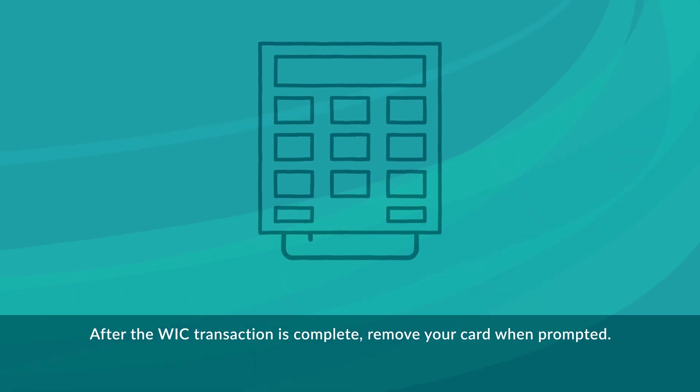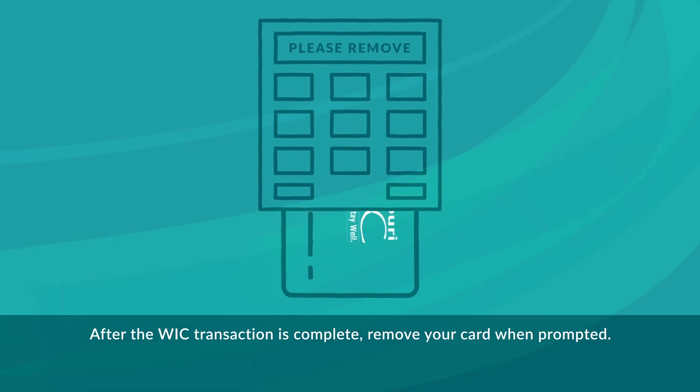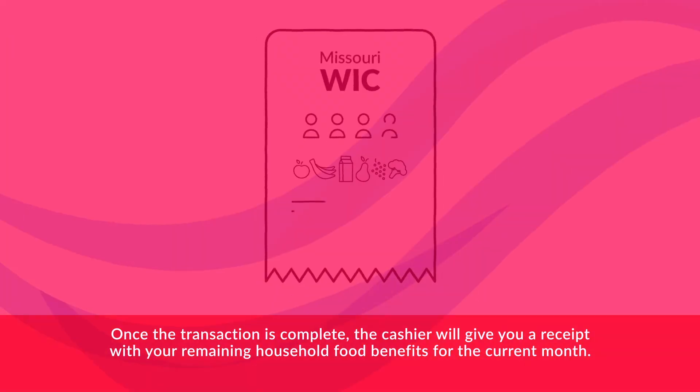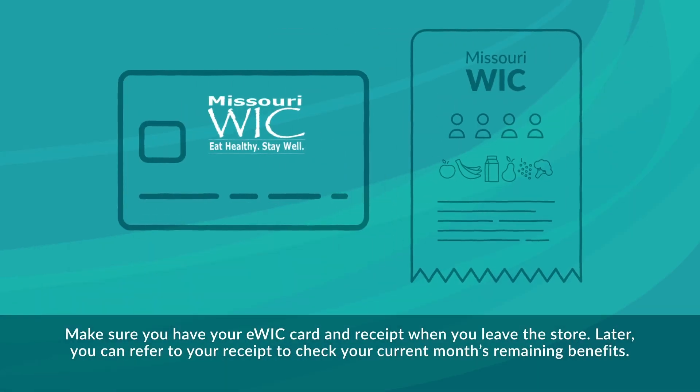After the WIC transaction is complete, remove your card when prompted. If you have non-WIC items, the cashier will ask how you would like to pay for those items and you will complete your purchase. Once the transaction is complete, the cashier will give you a receipt with your remaining household food benefits for the current month. Make sure you have your eWIC card and receipt when you leave the store.